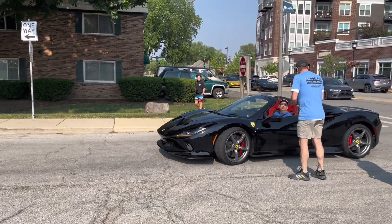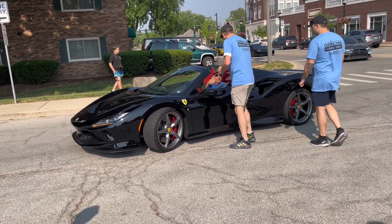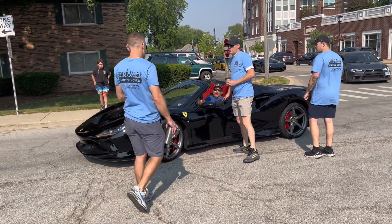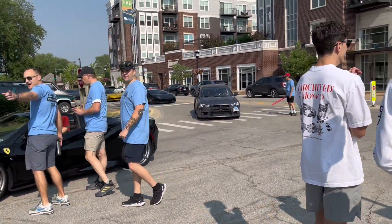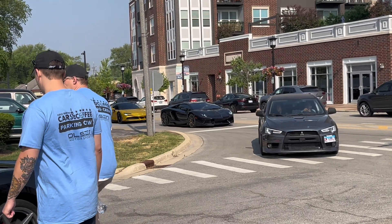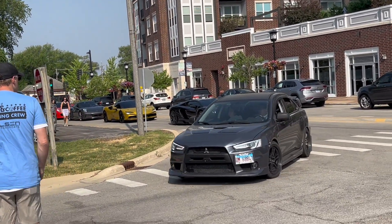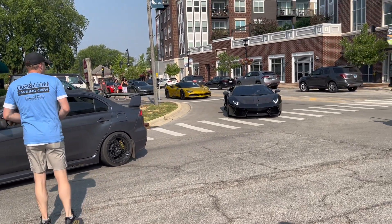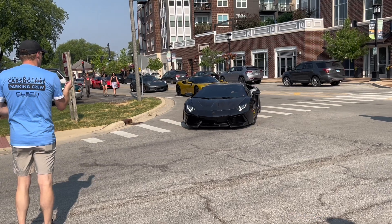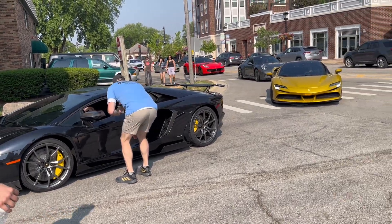A lot of exotics pulling in here, starting off with this black F8 Spyder. It's a really nice spec — very simple, but black with red interior is always a win for these cars. Behind that, you see an Aventador pulling in and an SF90 behind that, in what I believe is Giallo Monte Carlo, which was the launch color for the Spyder. It's a very polarizing color on that car — I personally am not a huge fan. But look at that Aventador — it's a Roadster and it's got some body mods.